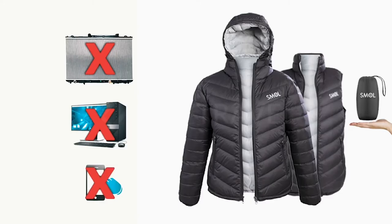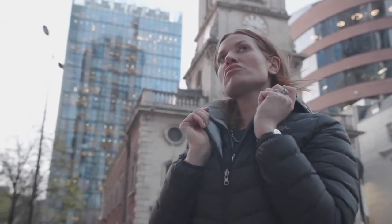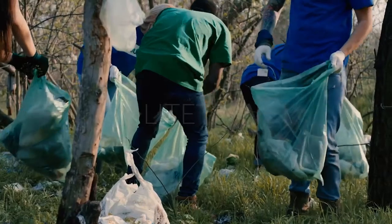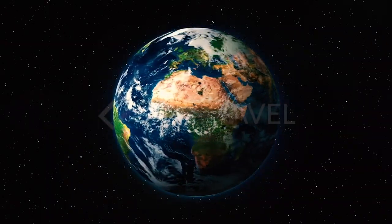Introducing Small — the six-in-one all-weather reversible jacket that packs small. Small doesn't have a radiator, it doesn't have a pocket for your desktop, and it doesn't have an app. Small just keeps you warm.